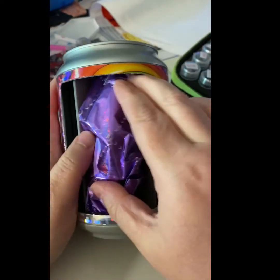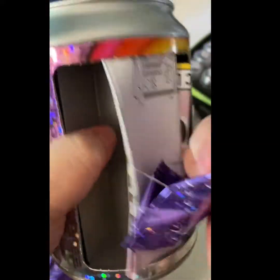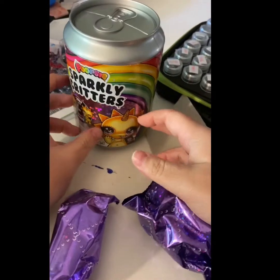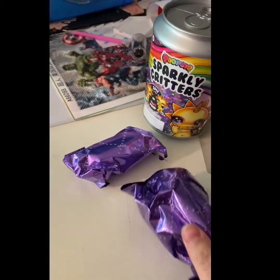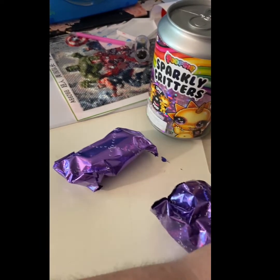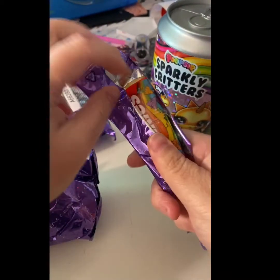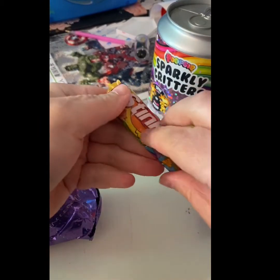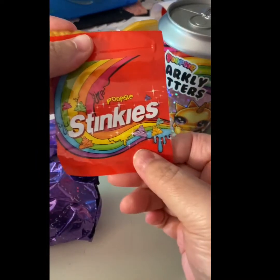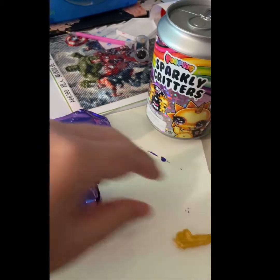Number one, number two, and number three. Let's see who we have. Oh my god, it is Skittles — Stinkles! That's such a cute bag. Oh sorry, Stinkies.